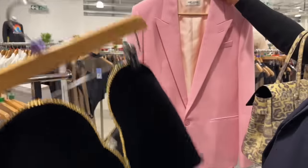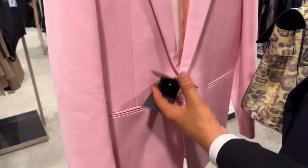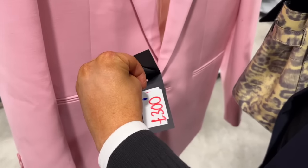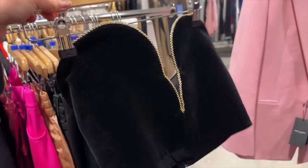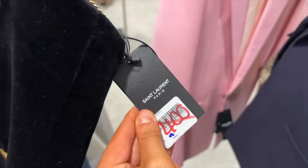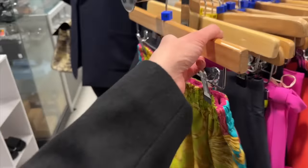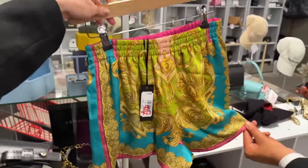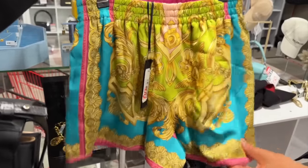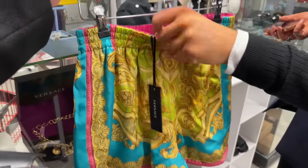We've both found some Saint Laurent — we've got this pink blazer down to £300. For a Saint Laurent blazer, that's incredible — it must have been about two grand. And this velvet top with the chain detail is £400. We've got these Versace shorts for £100 — they're such a showstopper with a simple t-shirt, and quite soft on the interior as well. Really good buys.